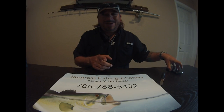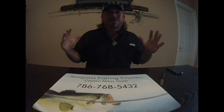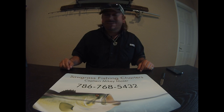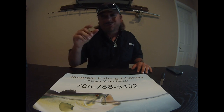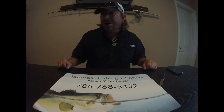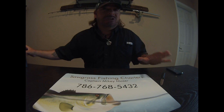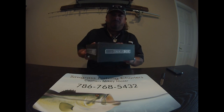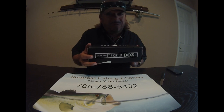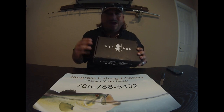Hey folks, Captain Mikey here. What a day — it's like Christmas! My Mystery Tackle Box just arrived. It's April 2016 and I haven't opened the box yet because I really wanted to do it with you guys. This is my first unboxing. If you're not familiar with Mystery Tackle Box, there are a couple of companies out there, and Mystery Tackle Box is my favorite one.